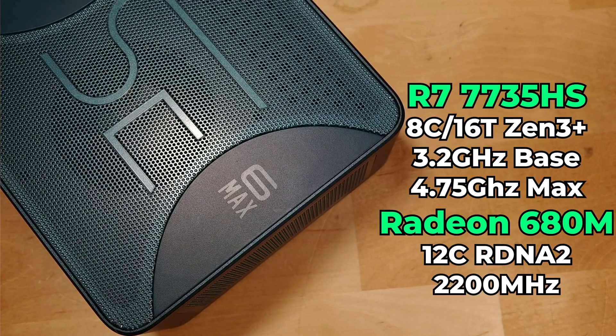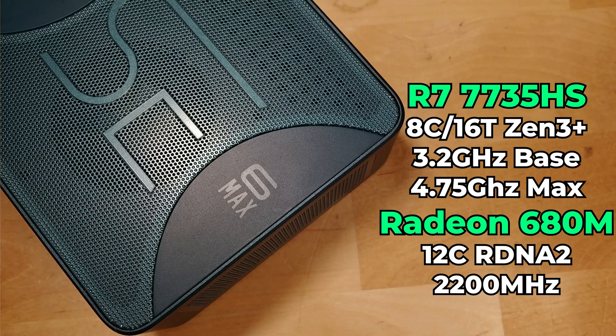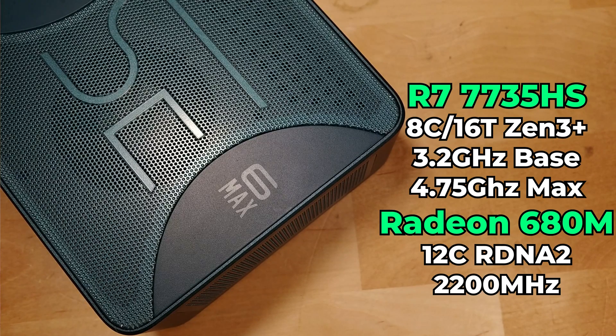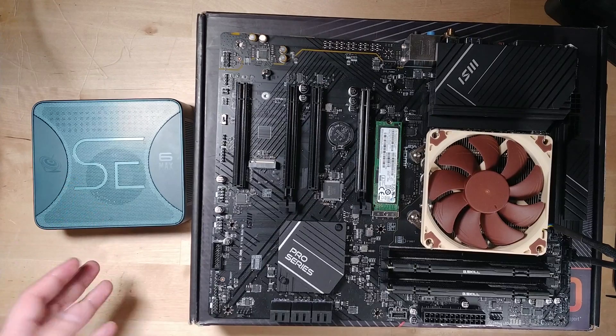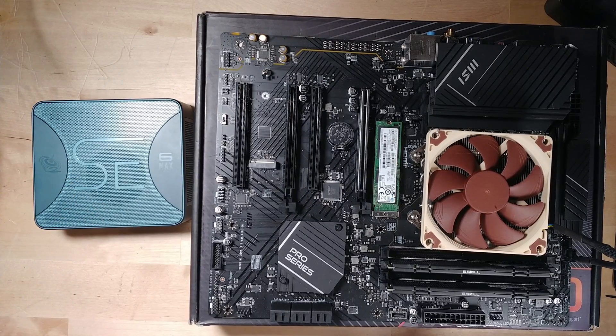The mini PC we're going to be looking at is the Sir 6 Max. That has a Ryzen 7 7735HS, and that does have the 680M graphics with a maximum clock speed of 2.2 GHz. So that is going to be 12 RDNA 2 cores going against the 8 in the 8600G, which has a maximum clock speed of 2.8 GHz. We're going to see if that clock speed bump and the IPC increase of RDNA 3 actually makes up for the difference.